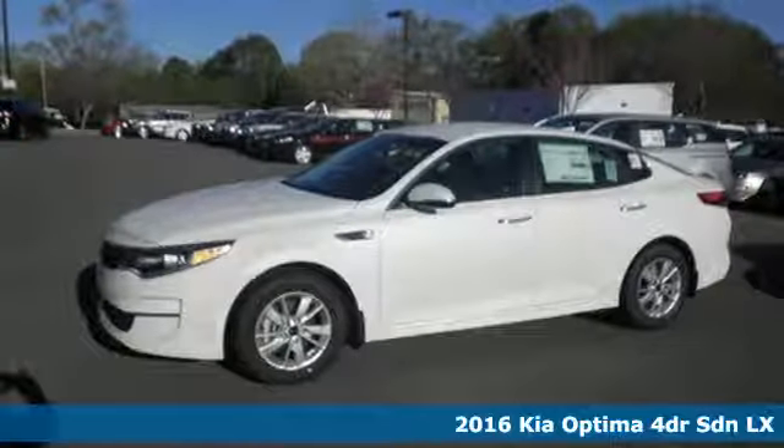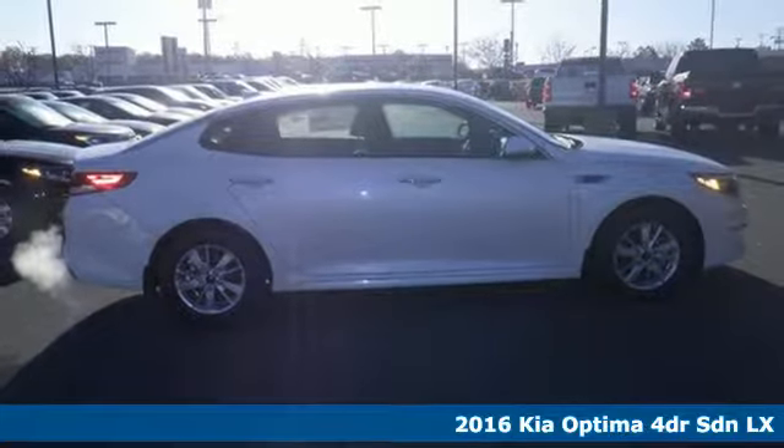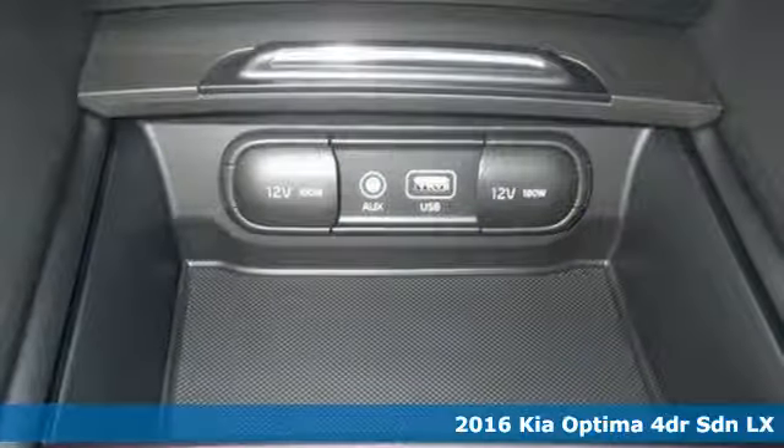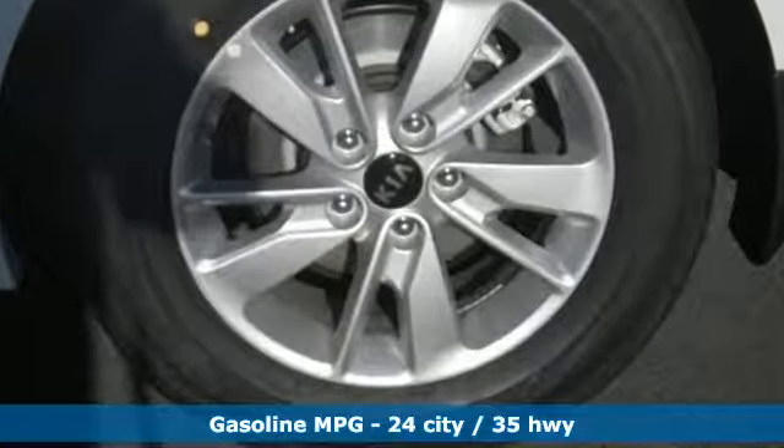Here's a 2016 Kia Optima. Hello style, hello high-tech. Hop into this Optima and bask in the beautiful design, then back out confidently using the rear camera, conduct business hands-free with Bluetooth.